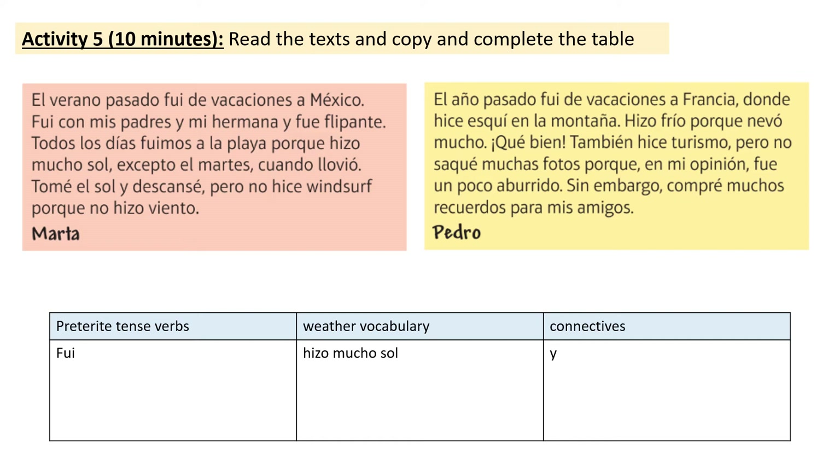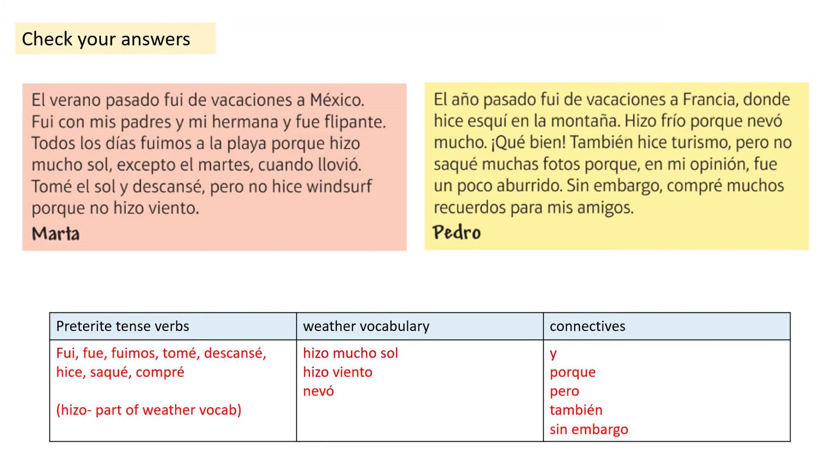Great work. Let's see how you've got on. Here I've given you all the answers. Just to note that hizo is indeed a past tense verb — on its own it means he or she did, but it's also part of the weather vocabulary, so I've just put it in brackets at the bottom. Please pause the video and take a moment to check that you've got everything.